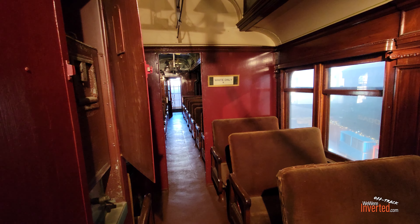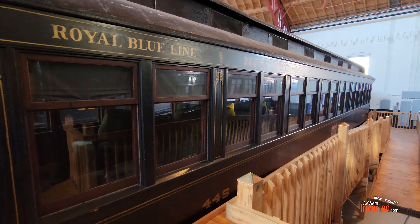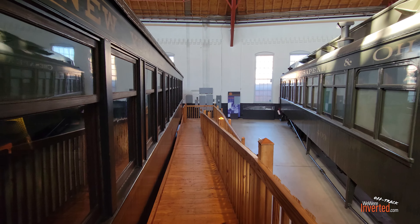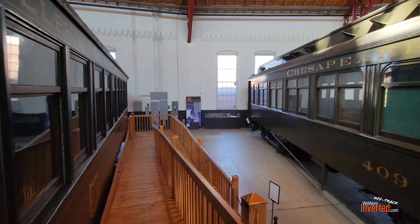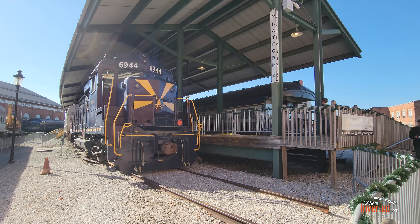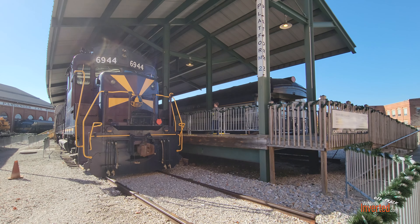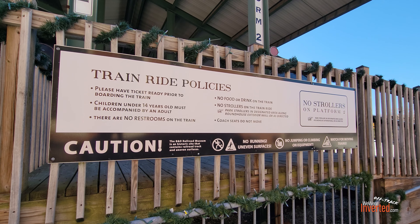They had a bunch of model trains here showing the history. This reminds me of some of the stuff I used to see up at the Stroudsburg Railroad Museum and train area up in Pennsylvania, not too far from Dutch Wonderland. Highly recommend going there too — I should do an off-track video that way. You can actually ride a steam engine up there. I think you can do it here as well, but I've never done it here.